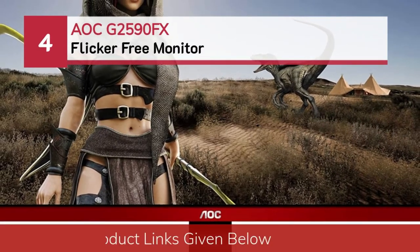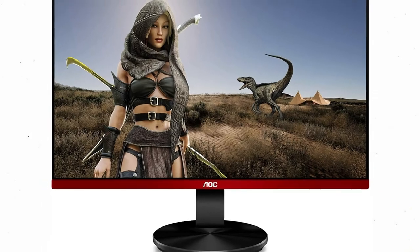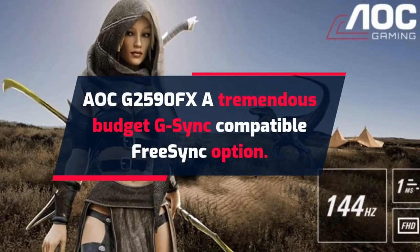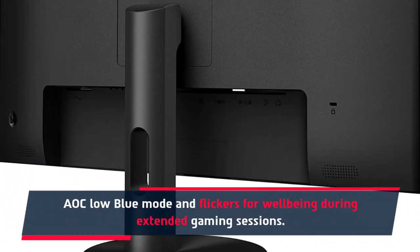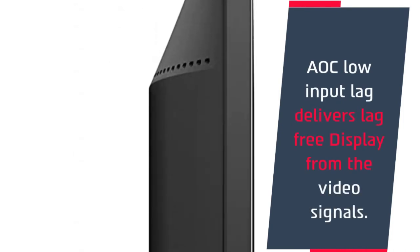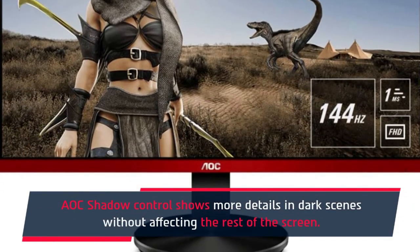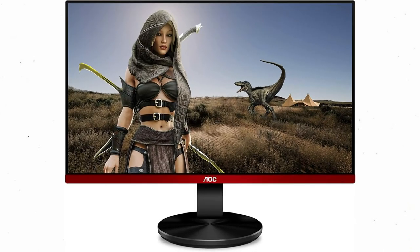Number 4: AOC G2590FX Flicker-Free Monitor — a tremendous budget G-Sync compatible FreeSync option. It features AOC Low Blue Mode and flicker-free technology for well-being during extended gaming sessions, with a rapid 1ms response time and 144Hz refresh rate. AOC Low Input Lag delivers a lag-free display from video signals, and AOC Shadow Control shows more detail in dark scenes without affecting the rest of the screen.